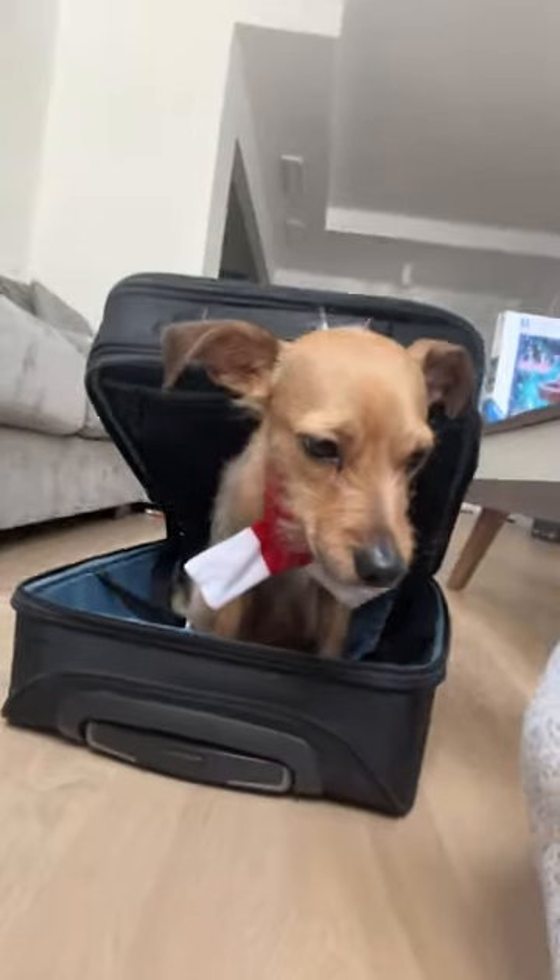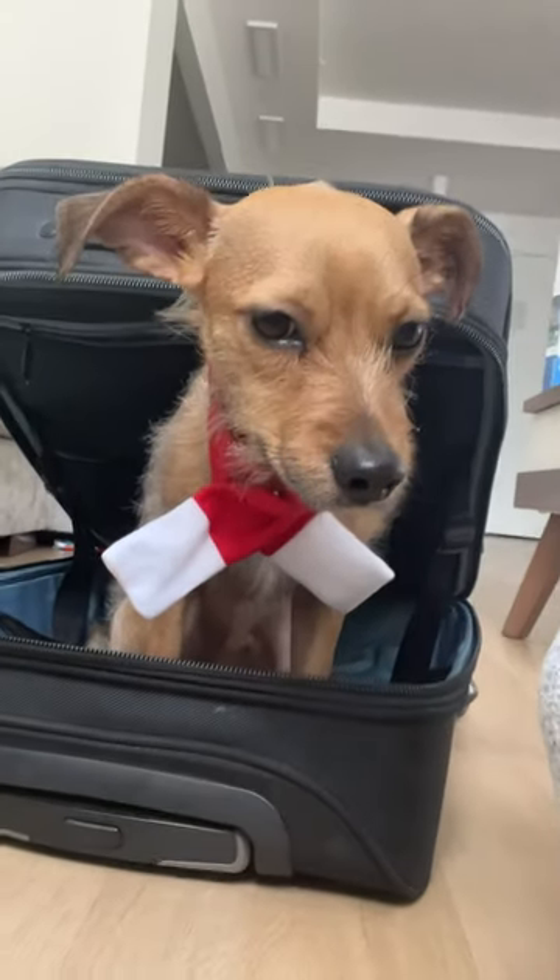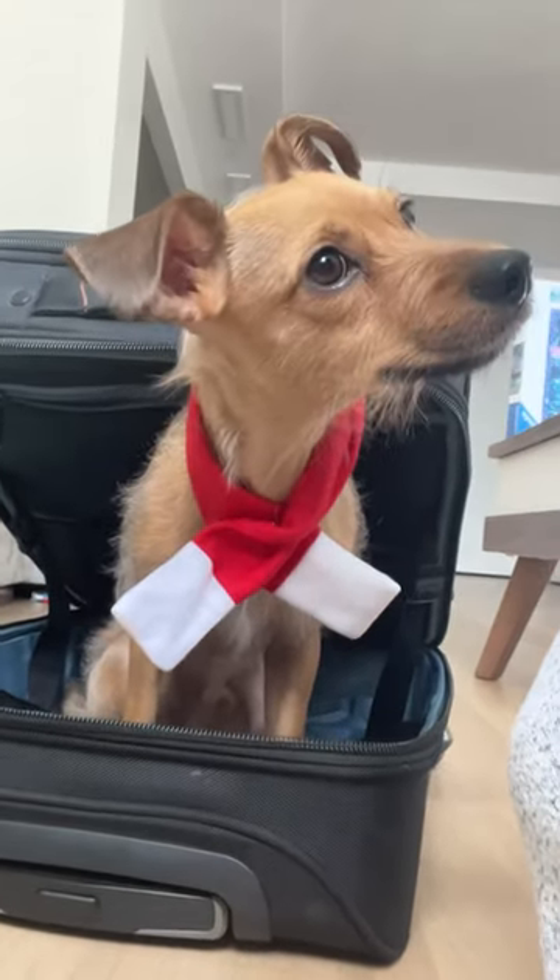Now I don't think I'd forget my boy in a carry-on, but I might just try to sneak him in to avoid the fees. Hey bud, you want a treat? You deserve a treat for this.